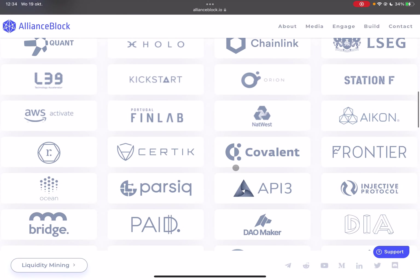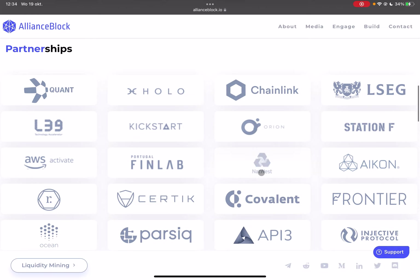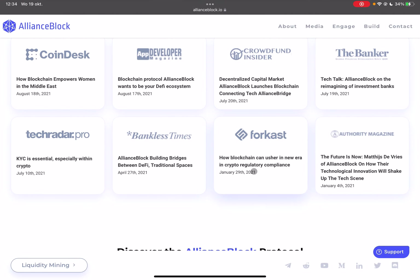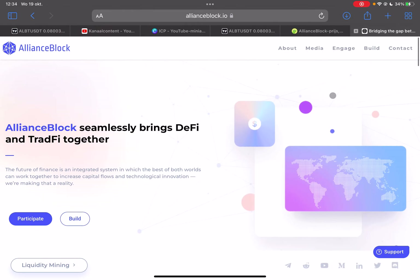If we go to their website, allianceblock.io, you can see that this crypto is very interesting. It has very big partners such as Quant and Chainlink — a lot of very big companies and institutions are behind this crypto, and I think it's going to be very big in the future.